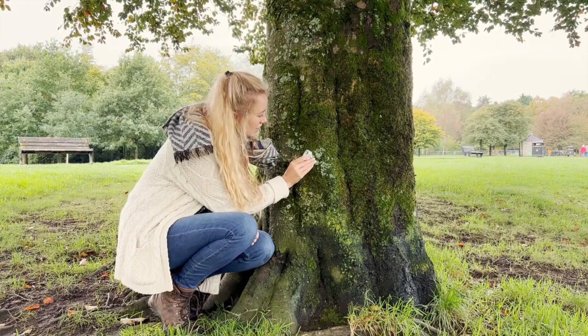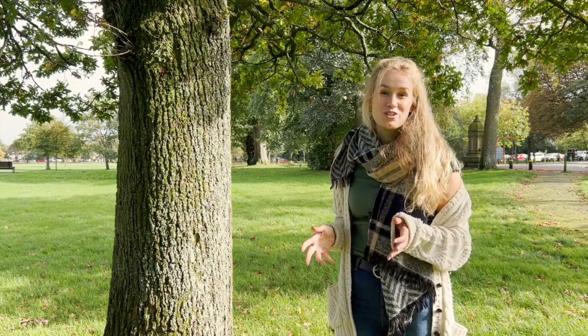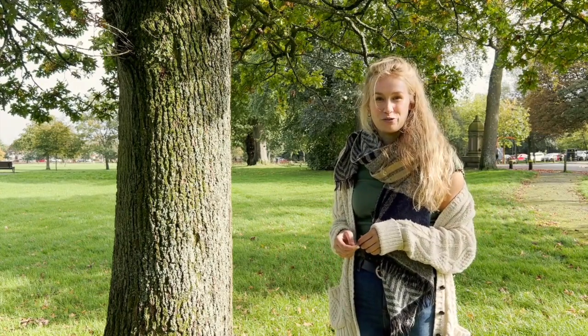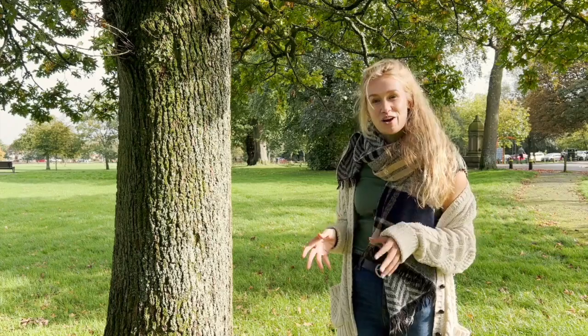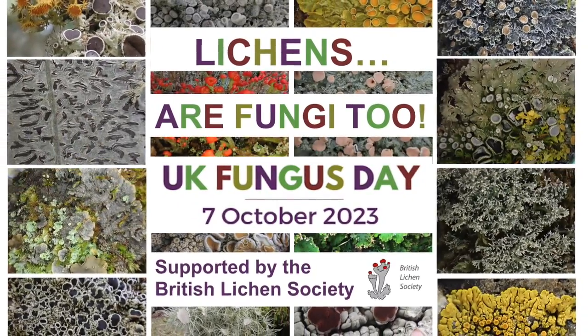So that's it from me. A wholehearted thanks from myself and the British Lichen Society for watching this video and for getting involved. For more information surrounding UK Fungus Day, please head to the British Mycological Society's website. Thank you.